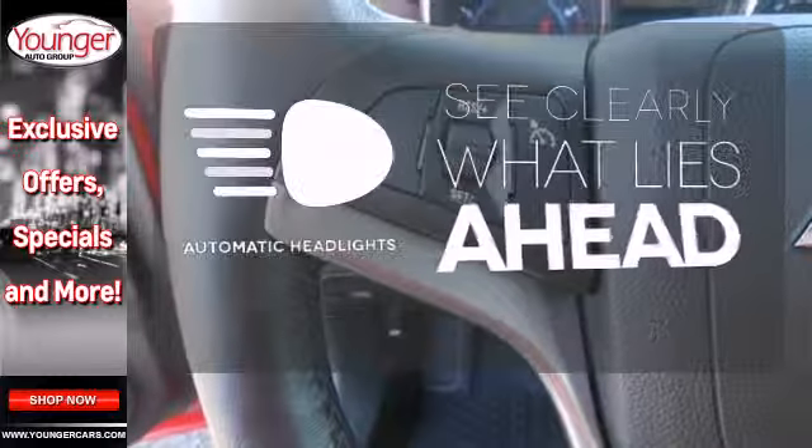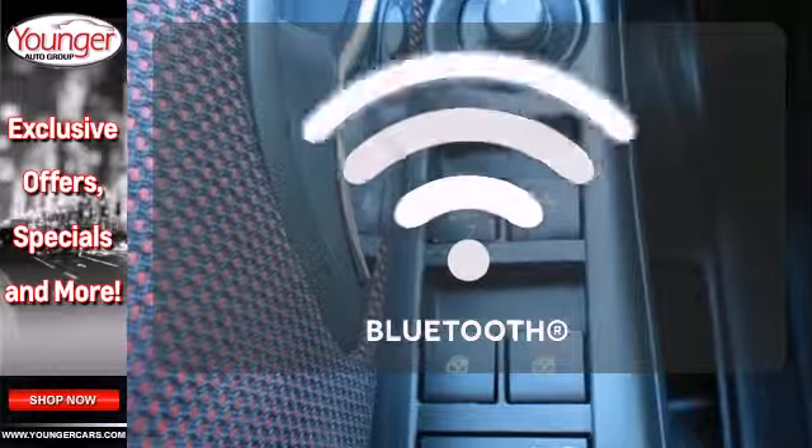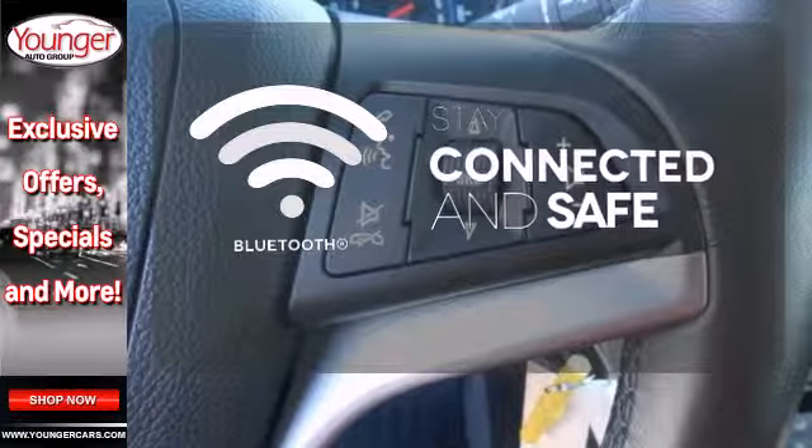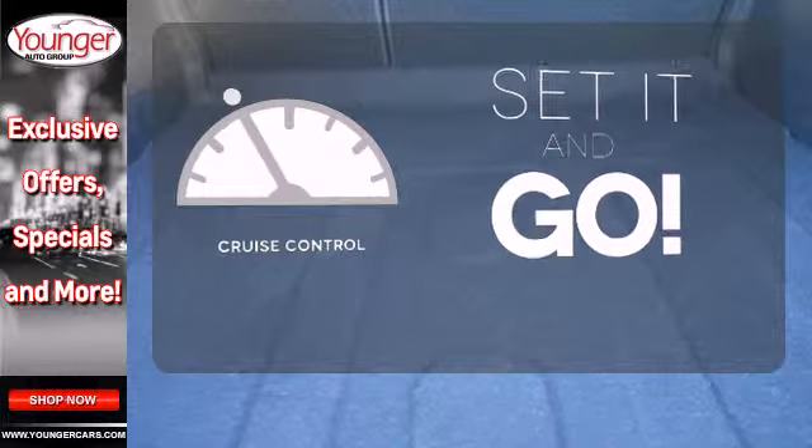At dawn or dusk, you'll always be seen with the automatic headlights. Bluetooth wireless technology keeps you in command and in touch. The cruise control makes those long road trips much easier.